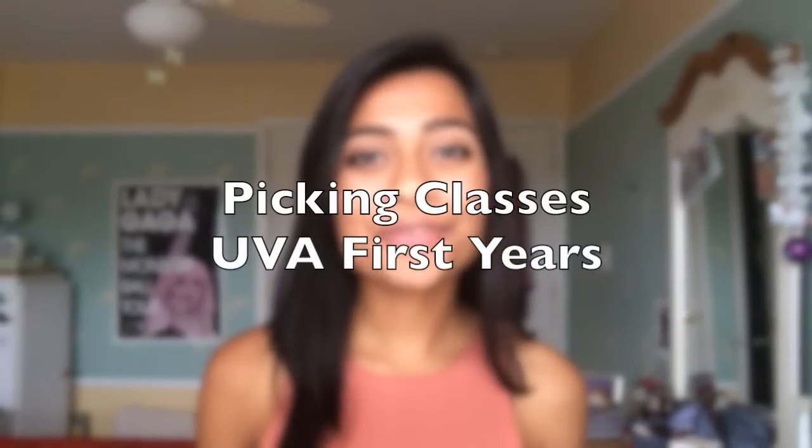Hey you guys! So today's video is going to be some advice to incoming first-year students at UVA, specifically in the College of Arts and Sciences, on how to pick their classes. The first orientation is coming up, I believe July 7th, which means you guys are going to start picking your classes soon.